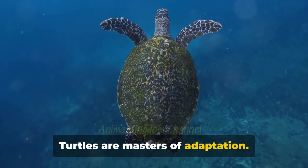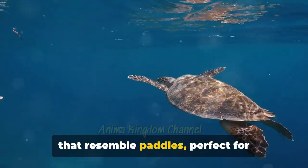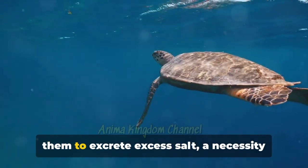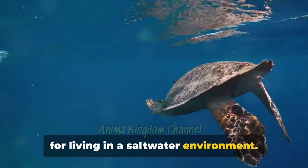Turtles are masters of adaptation. Sea turtles have sleek bodies and limbs that resemble paddles, perfect for navigating the ocean's depths. They also have special glands that allow them to excrete excess salt, a necessity for living in a saltwater environment.